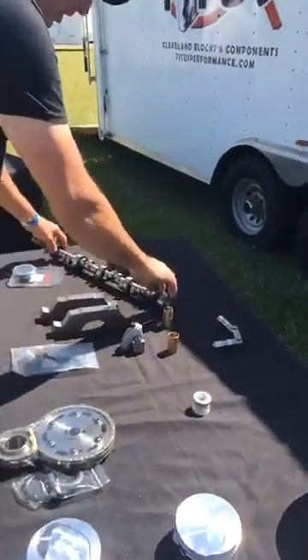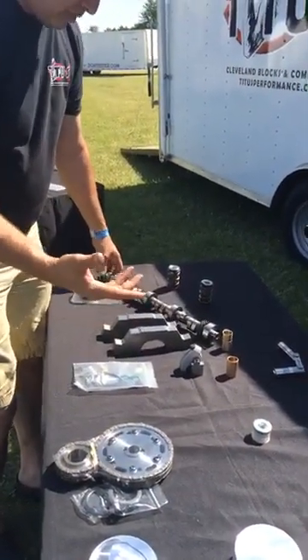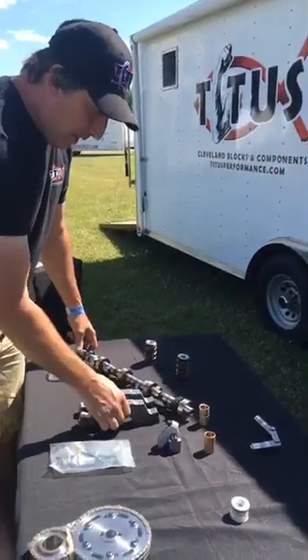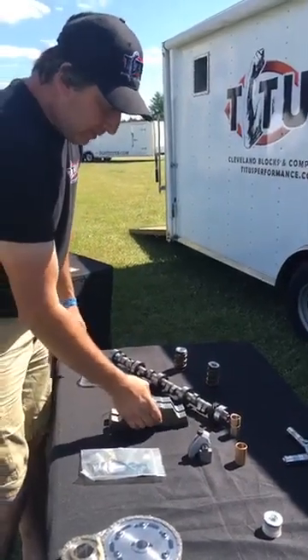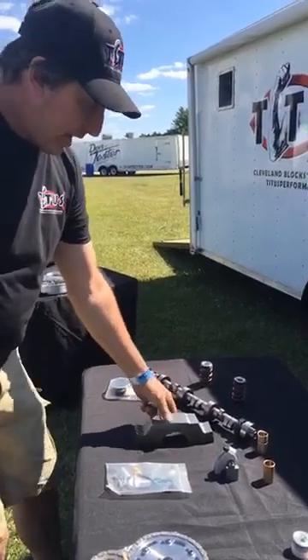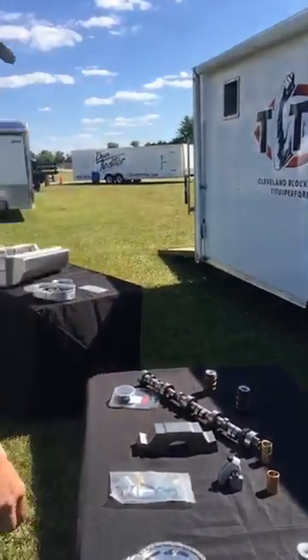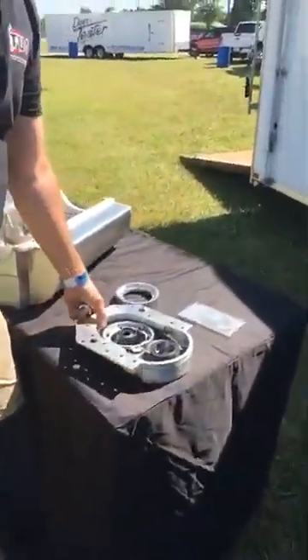We carry lifters and do custom cams — we've been doing custom cams for years, with cams running all over the world making good power with our Clevelands. We produce our own main caps in-house and do a four-bolt cap for standard OEM replacement Clevelands. We also have springs, retainers, and one of the things we've totally re-engineered is our belt drive for the Cleveland.